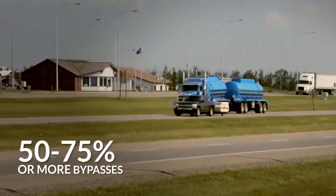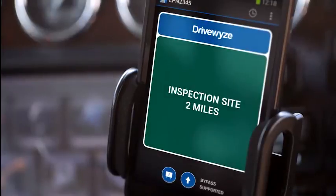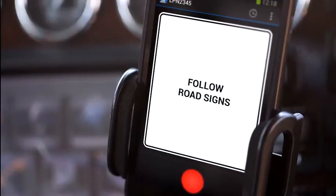The bypass service functions similarly to the Heads Up service. When you approach a waystation that is participating in the bypass service, following the two miles and one mile Heads Up notification, you will receive a command to either bypass and keep driving, or to follow road signs and pull into the waystation if it is open.